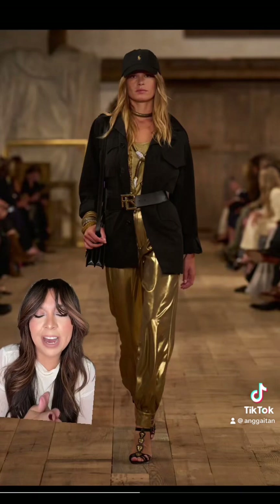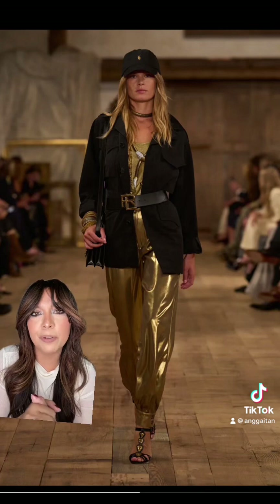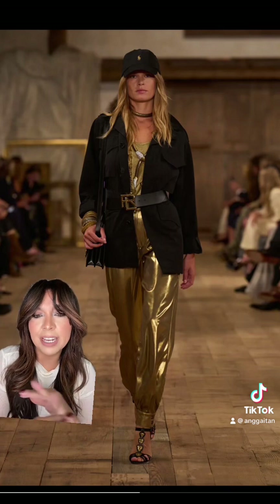I'm loving that we're seeing a lot of hats, and I just think they are the perfect finish to a look. Without it the look would have been amazing, but there's just something about it that gives it a nice street style edge and I'm into it.